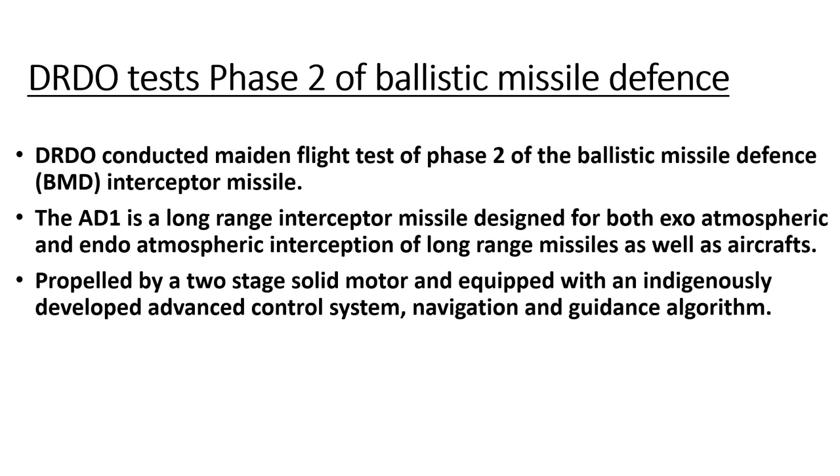Next is DRDO's test of Phase 2 of Ballistic Missile Defense. DRDO has conducted the first flight test of the Ballistic Missile Defense Interceptor Missile Phase 2. This is a long-range interceptor missile designed for both exo-atmospheric and endo-atmospheric interception. It will be used against long-range missiles and air threats. In terms of propulsion, it is a two-stage solid motor propelled missile, equipped with an indigenously developed advanced control system, navigation system, and guidance algorithm.